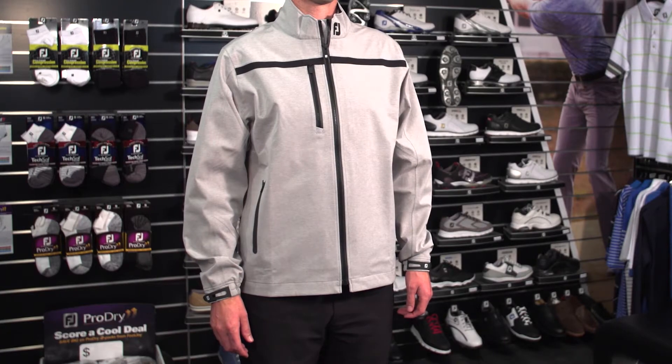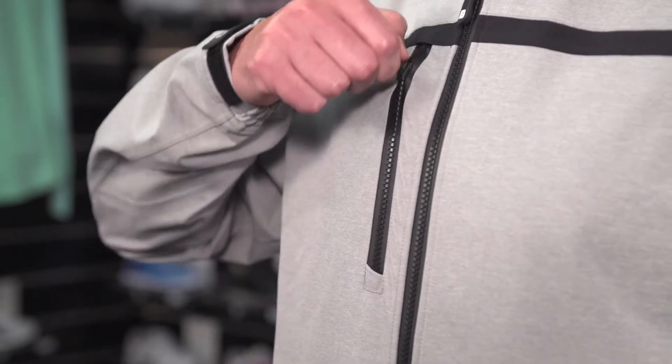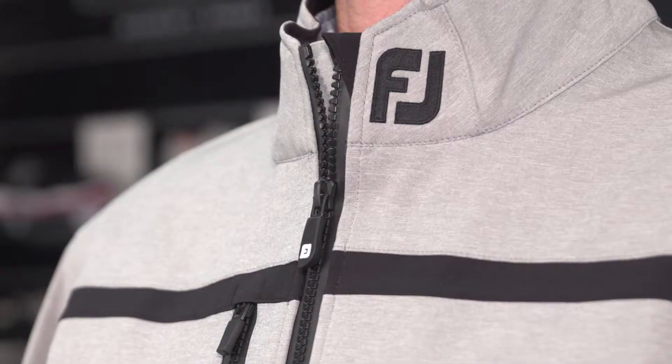The Dryjoy Tour XP product has been designed for those golfers who experience cold, wet, rugged conditions. The waterproof material is made up of three layers which have been bonded to offer windproofing, breathability, and also allow the fabric to stretch during the golf swing.